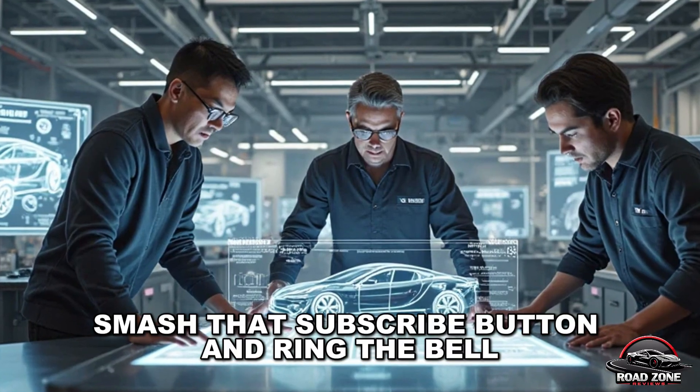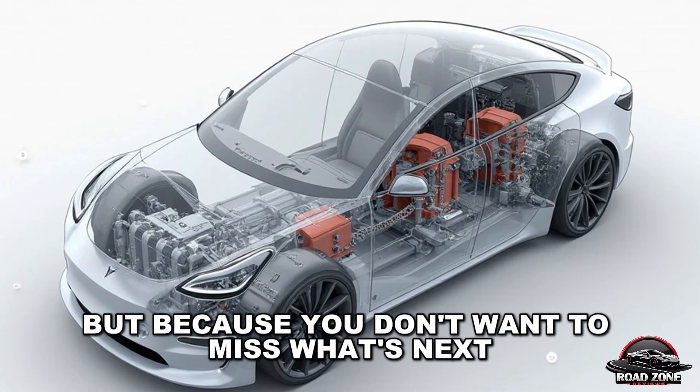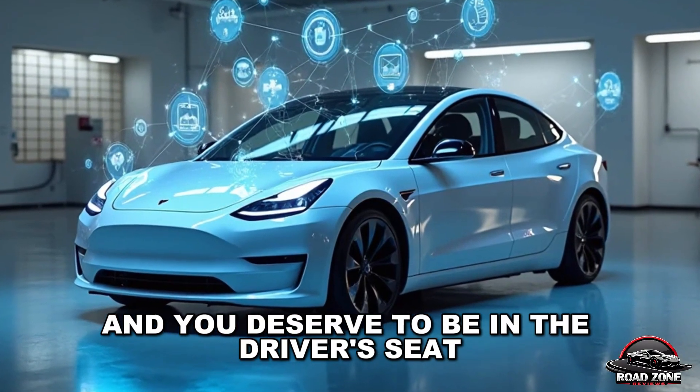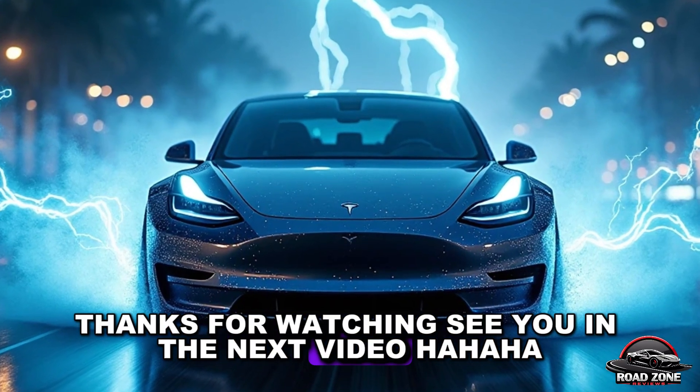Smash that subscribe button and ring the bell — not because we told you to, but because you don't want to miss what's next. The future's racing toward us, and you deserve to be in the driver's seat. Thanks for watching. See you in the next video.